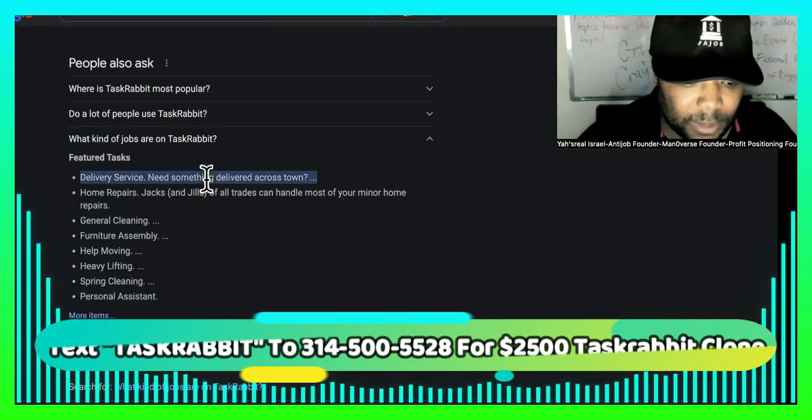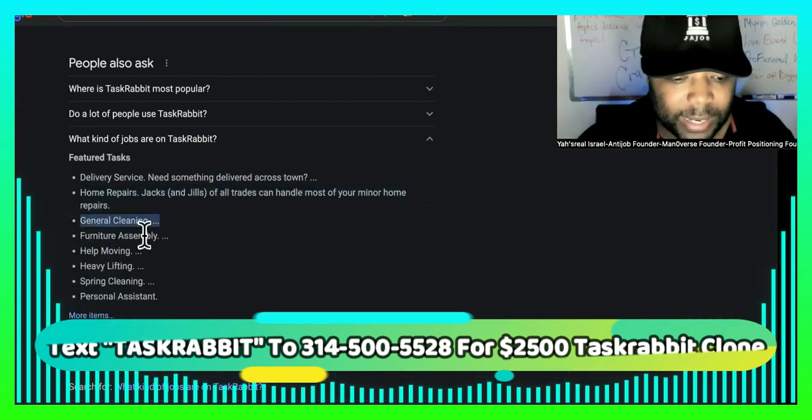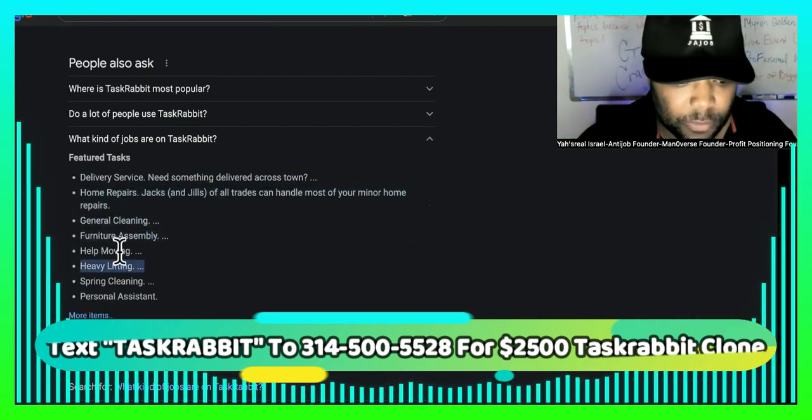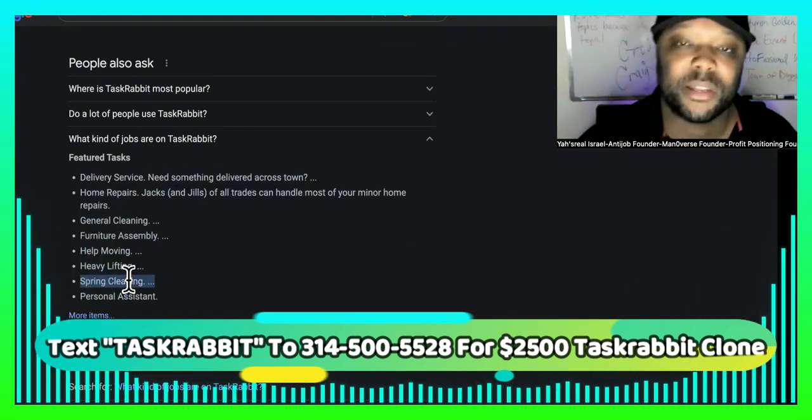It says the most popular tasks are delivery service, home repairs, general cleaning, furniture assembly, help moving, heavy lifting, spring cleaning — just a whole bunch of little tiny gigs and everything like that.